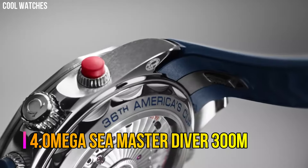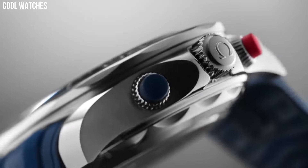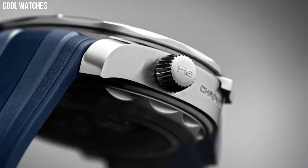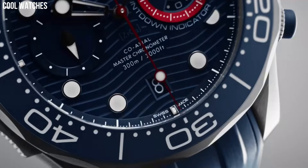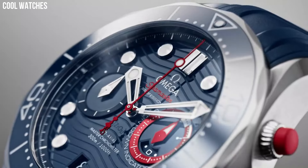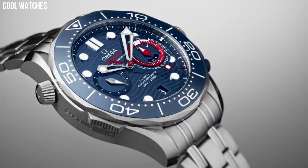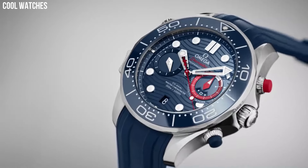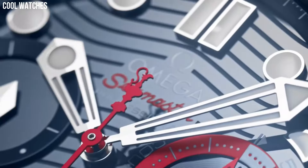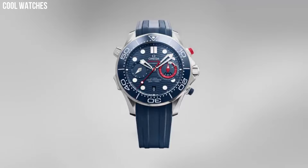Number 4. Omega Seamaster Diver 300m. The Seamaster Professional Diver 300m has enjoyed a legendary following. Today's modern collection has embraced that famous ocean heritage and updated it with Omega's best innovation and design. This 42mm model is crafted from stainless steel and includes a black ceramic bezel with a white enamel diving scale. The dial is also polished black ceramic and features laser engraved waves and a date window at 6 o'clock.